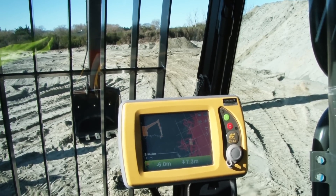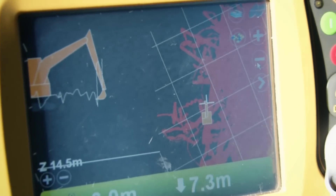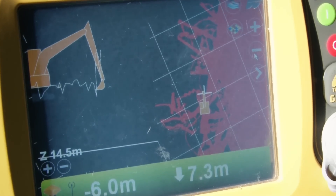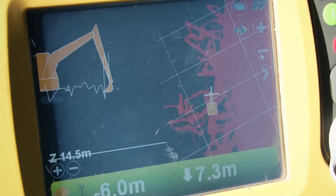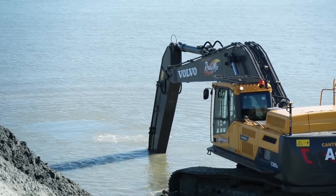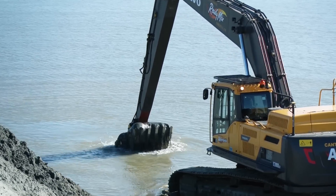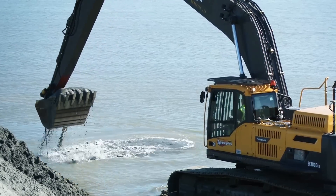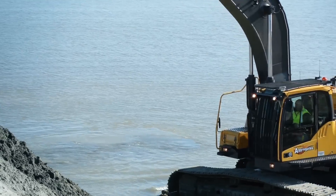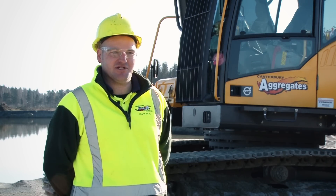The machine was fitted with a Topcon 3D GPS mapping system. This has proved very well in the first 250 hours I've been using it. It completely eliminates any guesswork in your excavation. I know exactly where I've been, to which depth, and there is no risk of leaving any material behind, and I'm sure over the lifespan it will more than pay for itself.